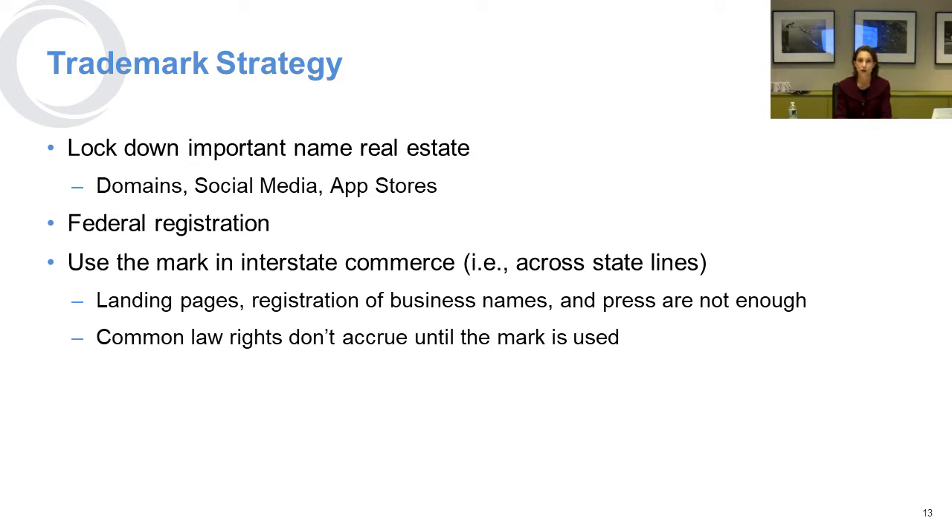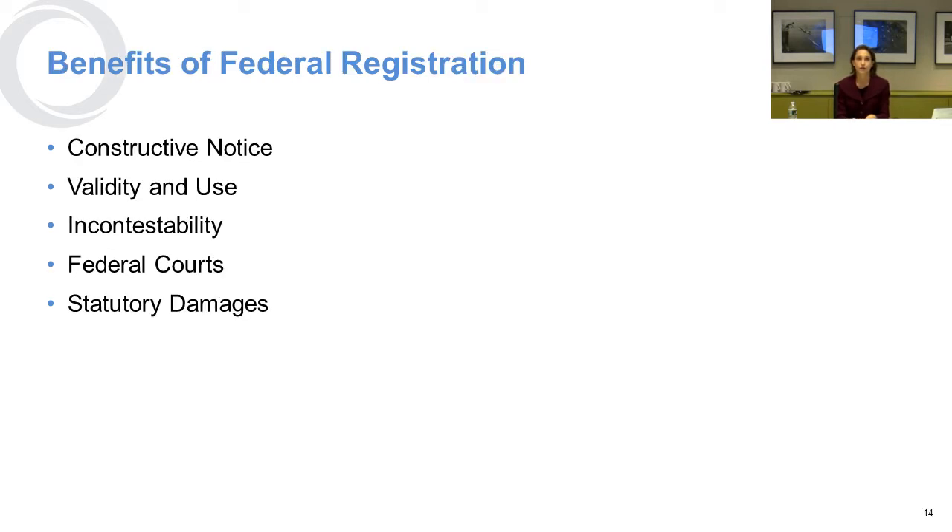You can register your business name in the state you're in, but that's not going to be enough. It's really the use that allows you to accrue rights in the United States. Once you've registered your mark, you are entitled to a lot of benefits, and there's a reason why we really recommend doing it.